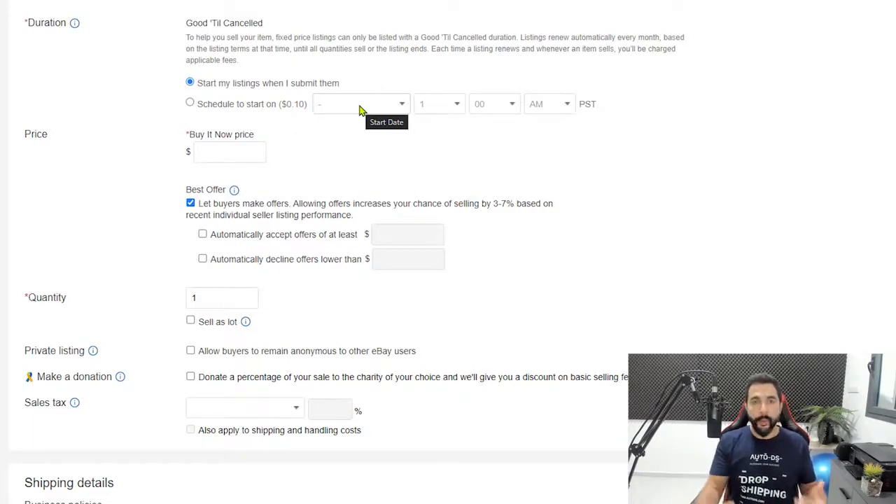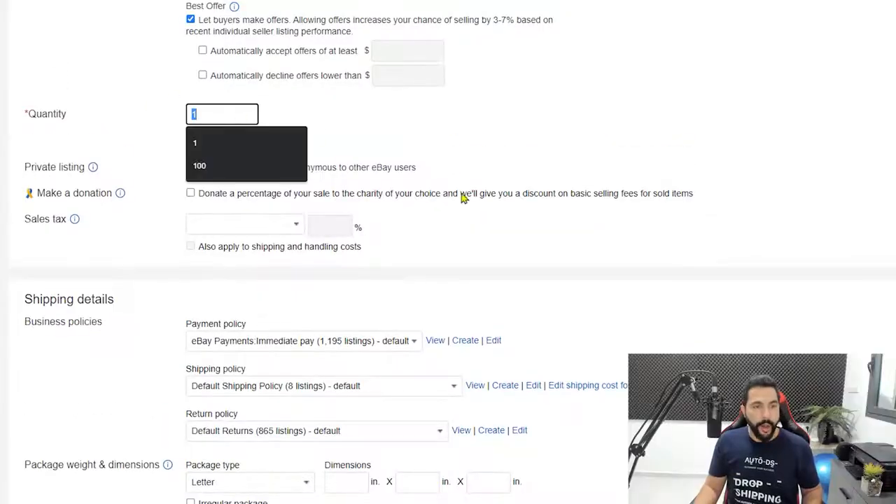Write a thorough product description. For the listing format, choose fixed price — not auction style, which costs extra. Leave it set to start listings when submitted so they go live immediately. Optionally, you can schedule listings — if you do, time them to go live when your target audience wakes up. eBay gives much higher visibility in the first few hours a listing is active, so you want your audience to see it right away. Set item quantity to 1.